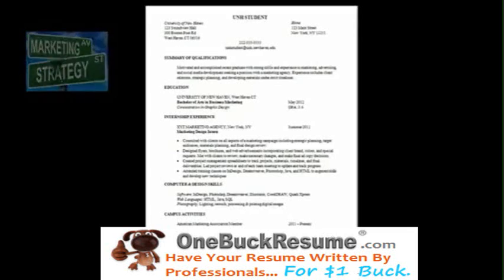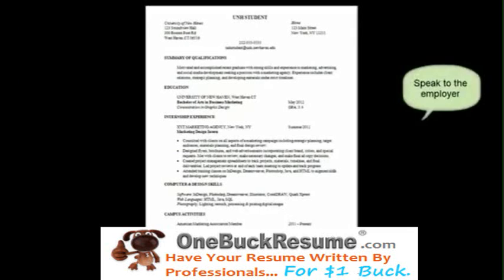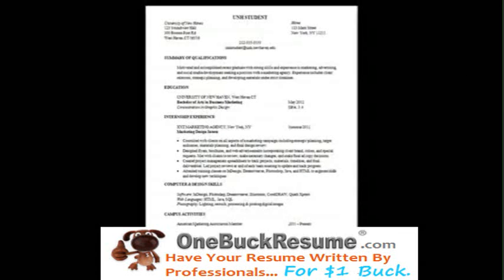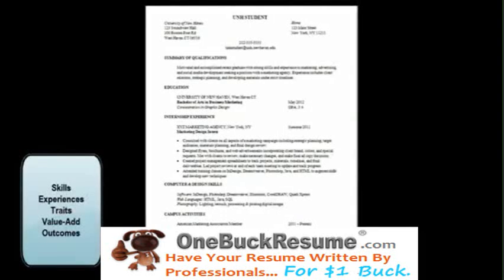Your resume is for a very specific audience — an employer in your intended field. Your resume must speak to them, showing them what you offer for their needs. Your resume needs to focus on five specific things: skills, experiences, traits, the value you bring, and outcomes from your work.